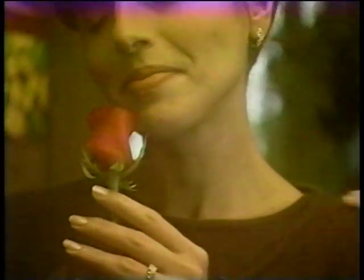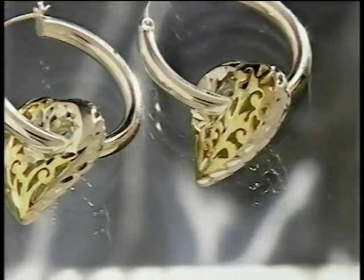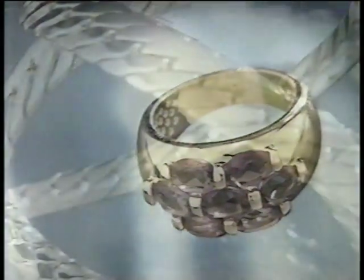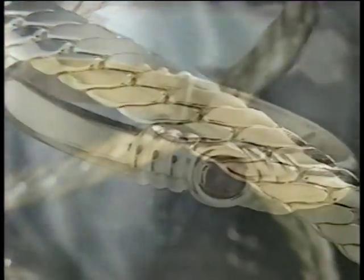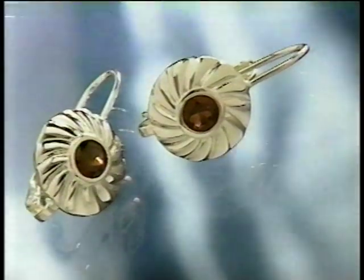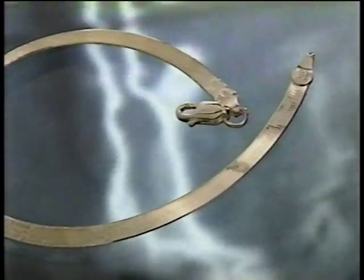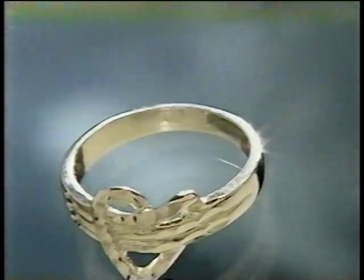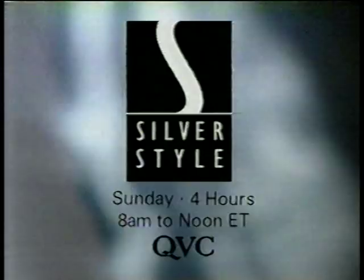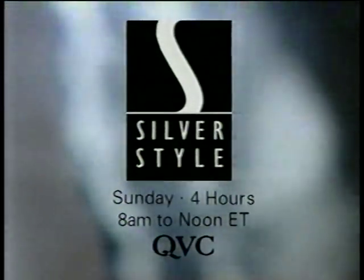From Christmas to Valentine's Day, you've been shopping for others. Now treat yourself to something cool, something shimmering, something silver. Watch four hours of Silver Style this Sunday - our largest selection of silver jewelry this month. Pick up the bold looks, the hot styles, the latest trends in lustrous sterling silver jewelry. All just for you. Silver Style, four hours this Sunday, starting at 8 a.m. Eastern on QVC.